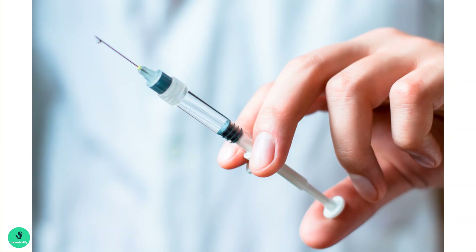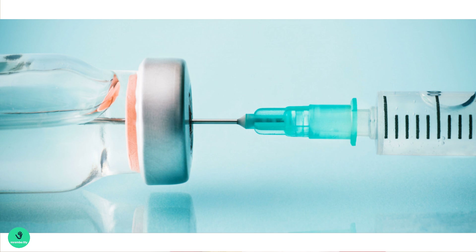First, the patient receives one injection monthly for two months — for example, one in January and one in February. After that, it reduces to one injection every two months, so in total you have six injections in a year.